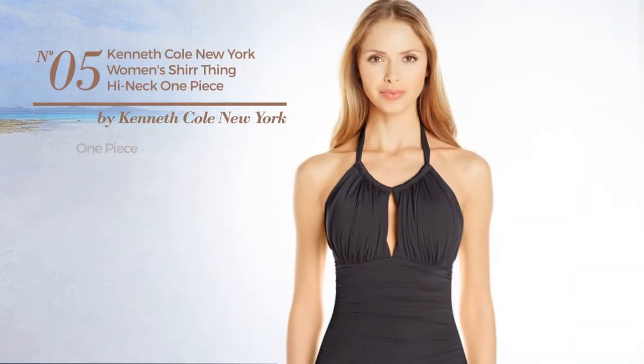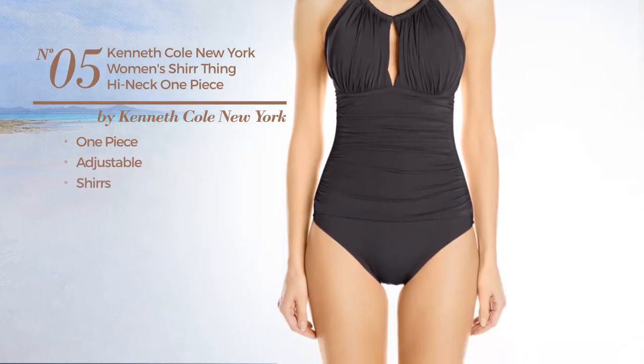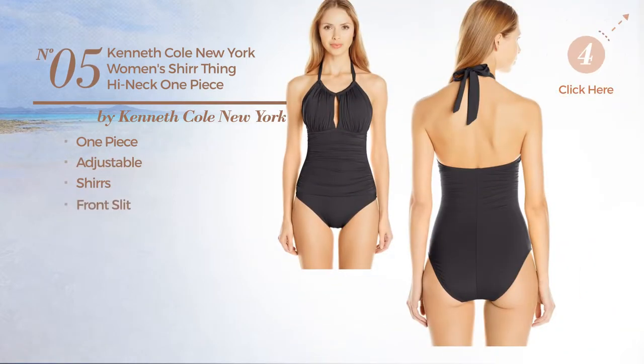Number 5. A One-Piece Swimsuit. Made of adjustable material, styled with shirts. This swimsuit includes front slit and tie. Available in 5 colors.